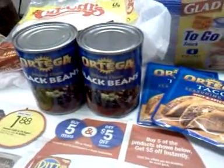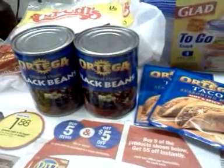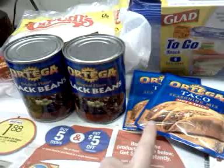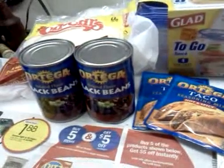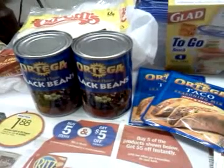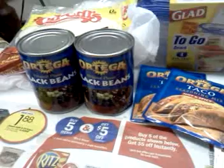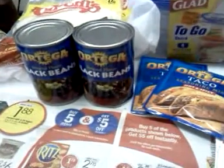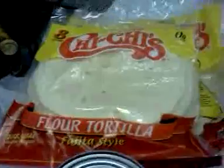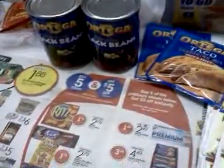The Ortega products are still on sale, and we do have 50 cents off two Ortega product coupons. The beans are 79 cents and the taco seasoning is 65 cents right now on sale. Those coupons double up to a dollar, and it'll only double two like coupons at Meijer — at least in my area, that's how Meijer works — so those are really cheap.